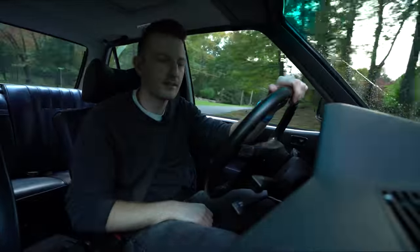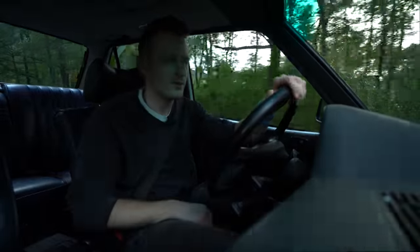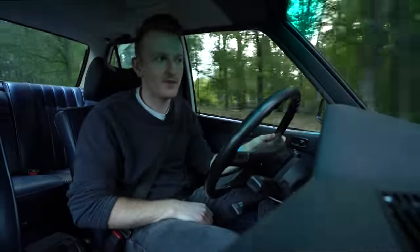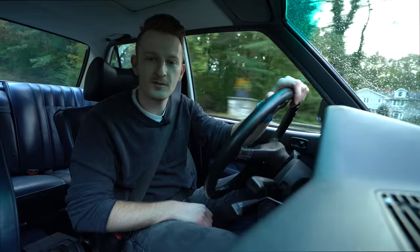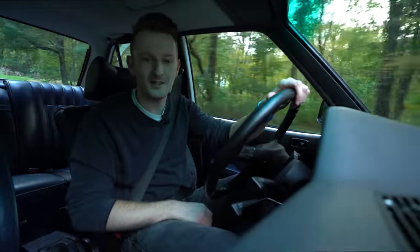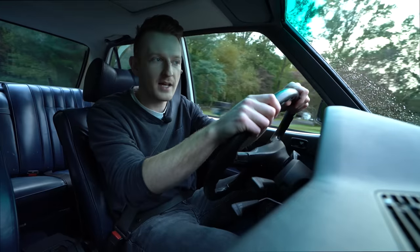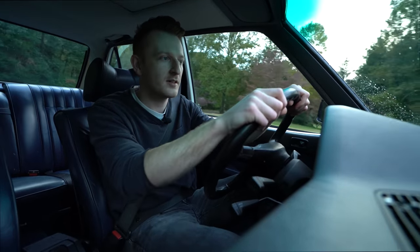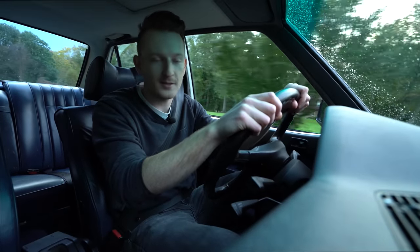If you guys want to see more videos like this, I have a few other cars that I can review — let me know in the comments below. These videos are actually pretty fun to make. Kudos to you, Doug DeMuro — it's a little bit more difficult to give a presentation on a car than I would have thought. But I'm going to keep making them if you guys want to see more. As always, thank you for watching, supporting this channel, and subscribing.